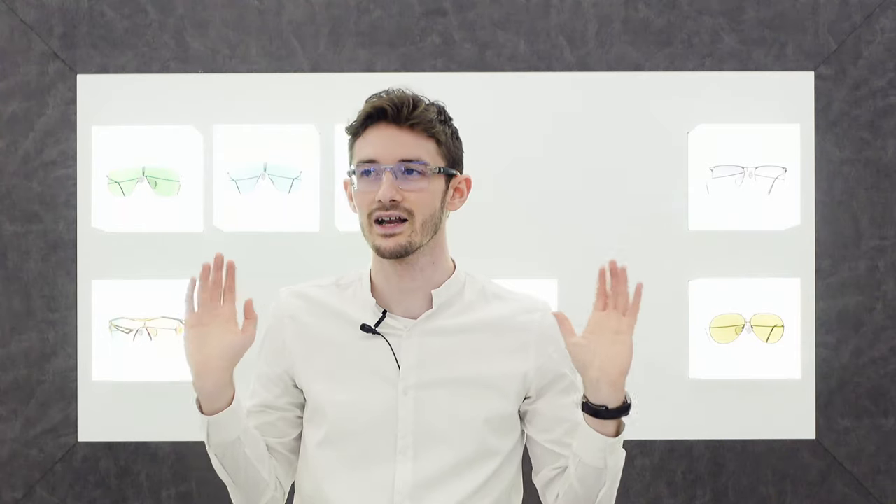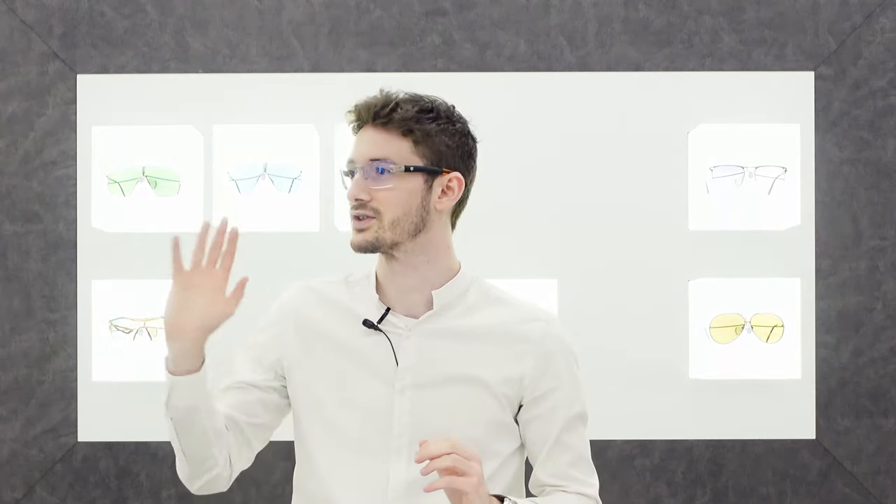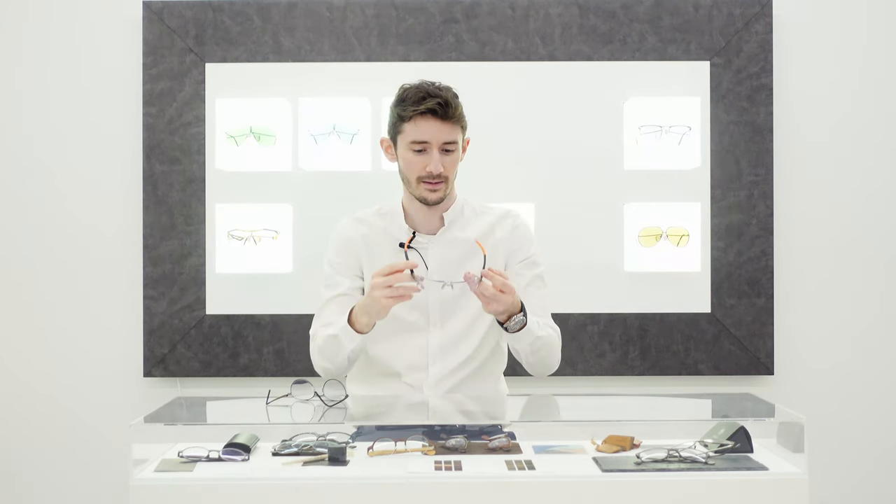The fantastic thing with a frame like this, and the reason why the client wanted them, is because it delivers complete panoramic vision. I can't see any frame when I look through these glasses — zero. I just see the world. And for some people that is their priority. That's what these frames deliver, as well as having a very specific personality to them.